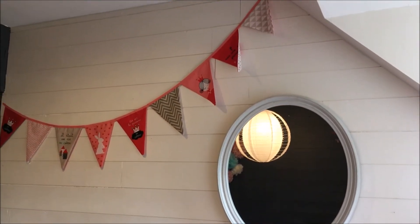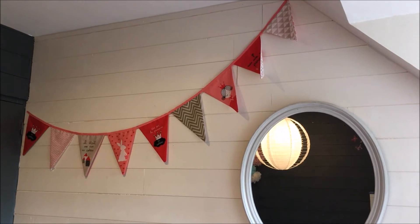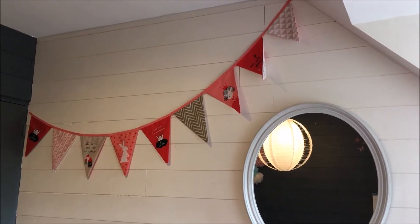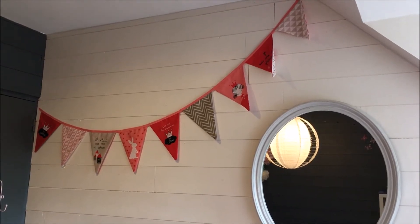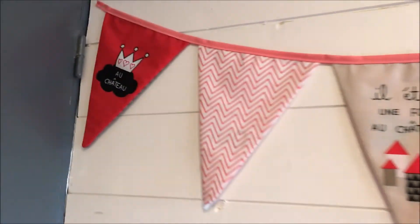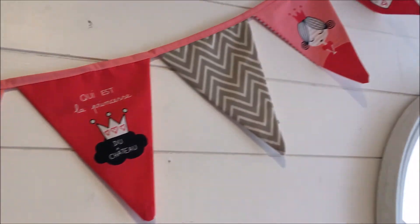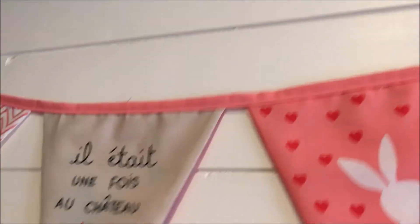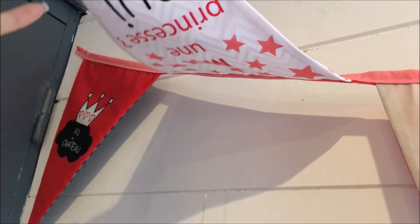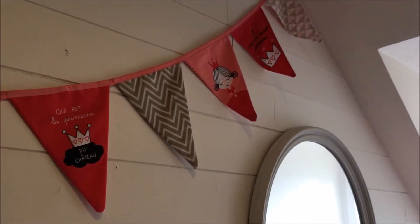On retrouve une jolie guirlande — un fanion — qui se fait avec un kit tout prêt de couture, donc il faut avoir des petites notions de couture. C'est mon papa qui l'a fait. On a acheté le coffret avec tous les petits motifs. J'ai choisi : au château, « il était une fois au château, qui est la princesse du château ? ». On peut prendre les motifs qu'on veut, c'est vraiment personnalisable. C'était dans une papeterie il me semble.